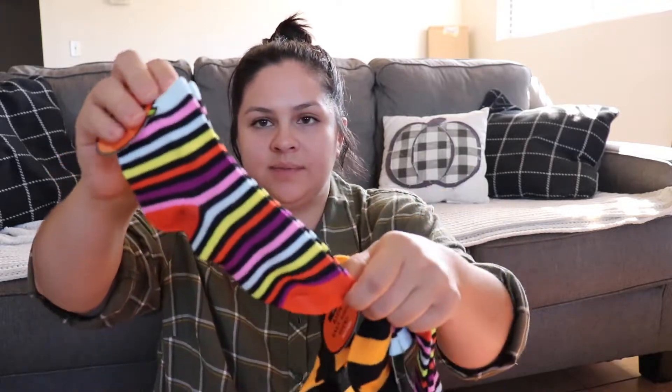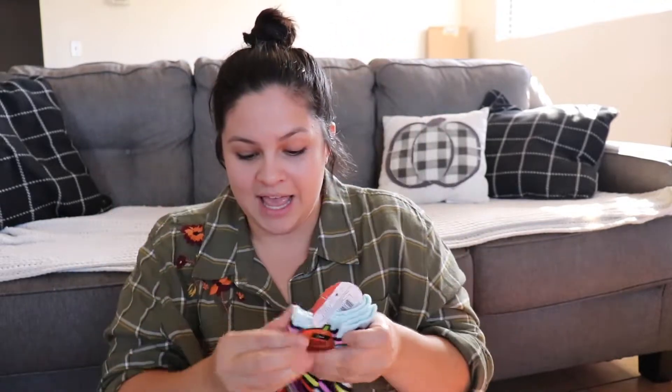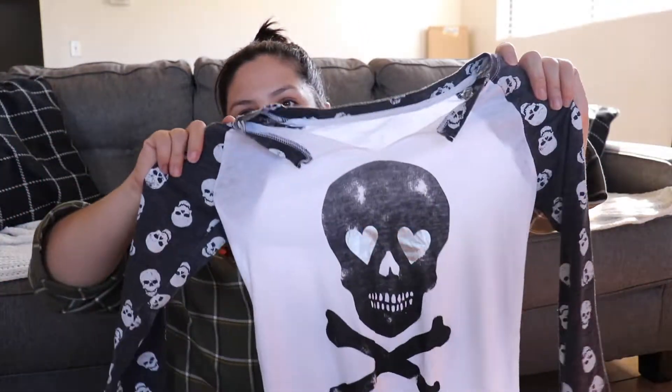I got three different pairs of socks — one in a pretty rainbow color, one in black and orange, and then knee-high socks. The three of these were only 10 cents each. My oldest daughter loves knee-high socks — she wears them throughout the year and they also have crazy sock day at school. Kids can never have too many socks, and for 10 cents each I just had to get them.